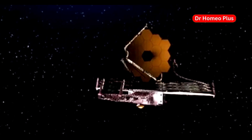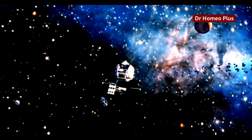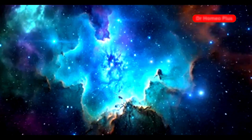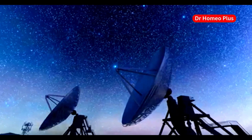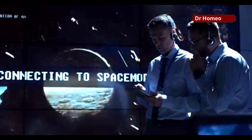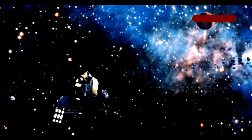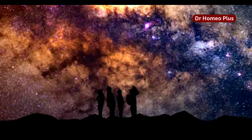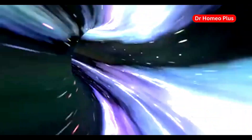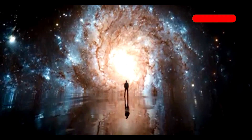JWST is not only a scientific marvel, but also a source of inspiration for people around the world. Its stunning images and ground-breaking discoveries are captivating the imaginations of people of all ages, inspiring a new generation of scientists, engineers, and explorers. It's showing us what we can achieve when we push the boundaries of human ingenuity and work together towards a common goal. The legacy of JWST will extend far beyond its scientific discoveries — it's a symbol of human curiosity and our insatiable thirst for knowledge, inspiring generations to come.